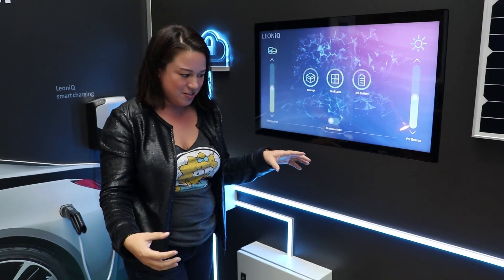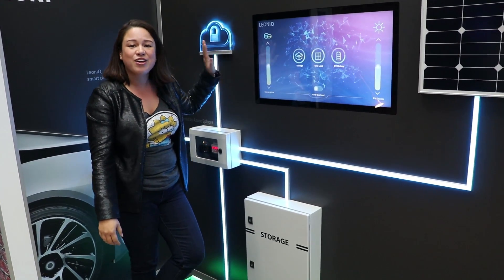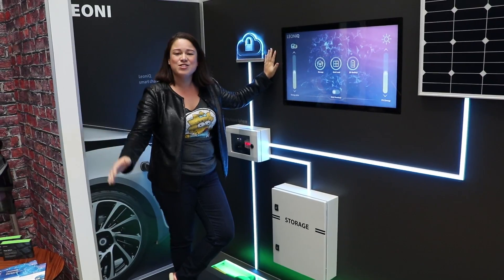So it's actually an entire ecosystem platform that helps us deal with our energy a little more intelligently. This has just been a really quick look at Leone IQ here at the Microsoft booth at IFA 2018.